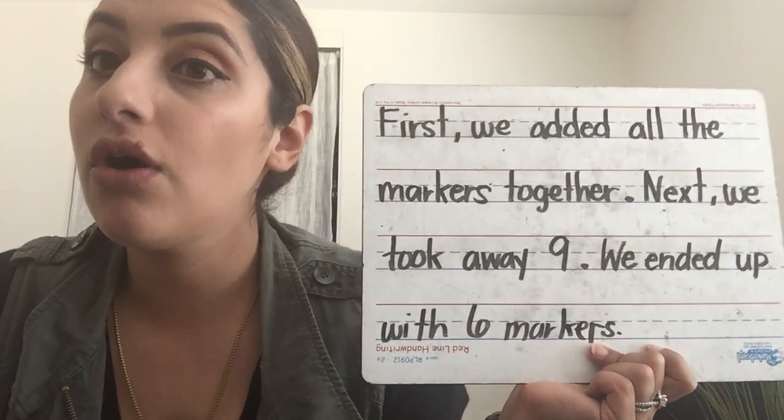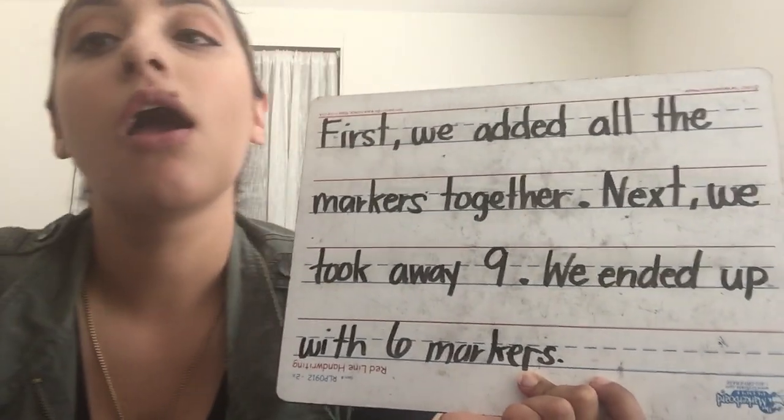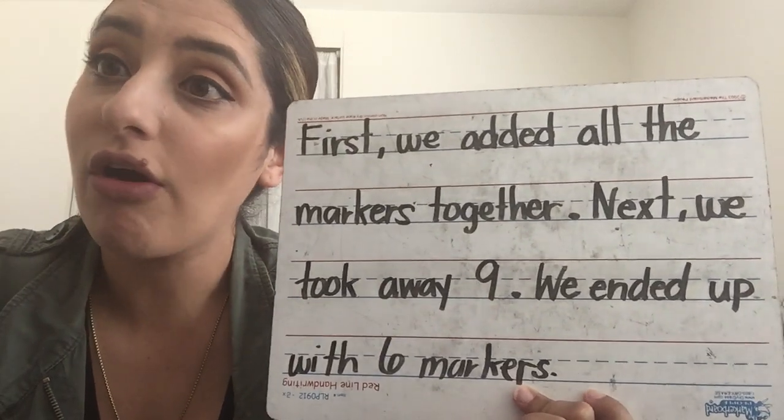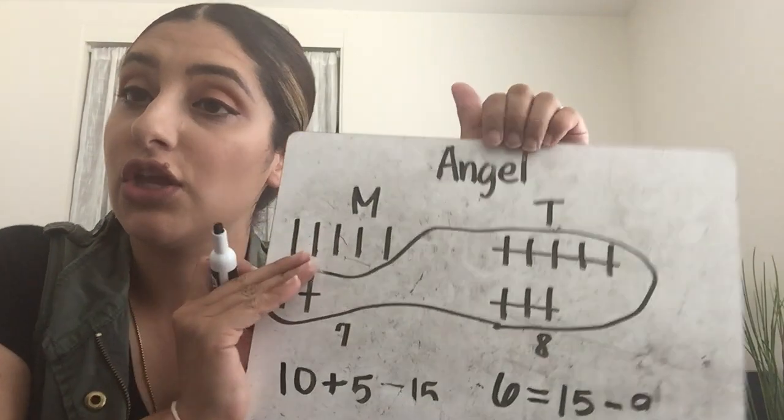Boom, first graders. That is all we have to do for our application problem. We did four things today. I am very proud of all the hard work that you have been doing with math. You guys are rocking and rolling. We are almost done with first grade. This is our last day of application problem. So I will see you on Zoom. You have a fabulous weekend. Bye.